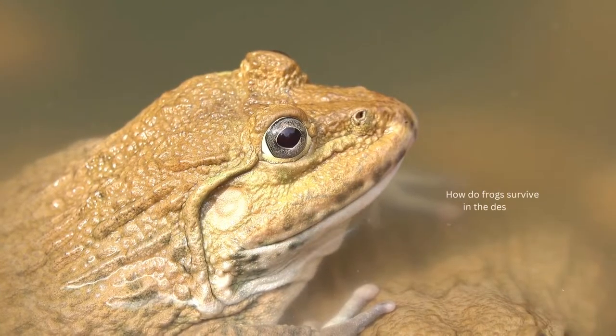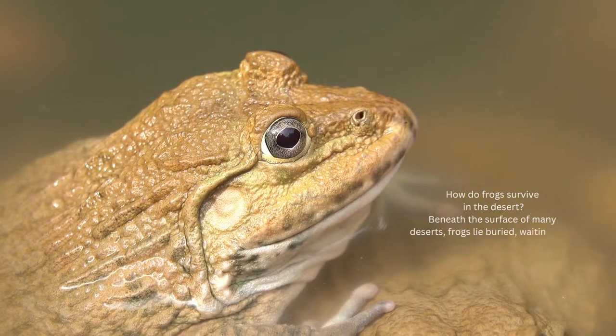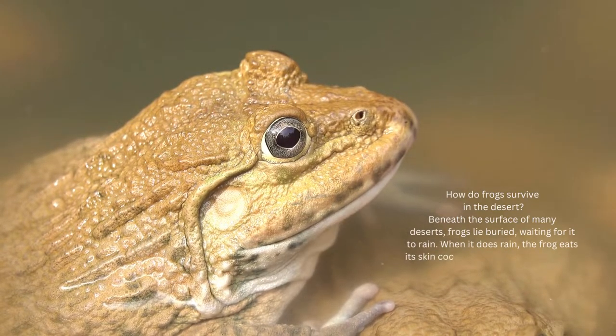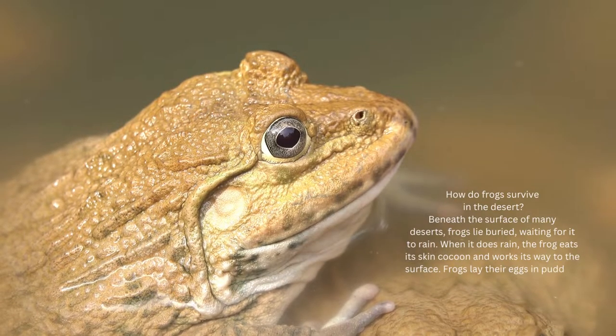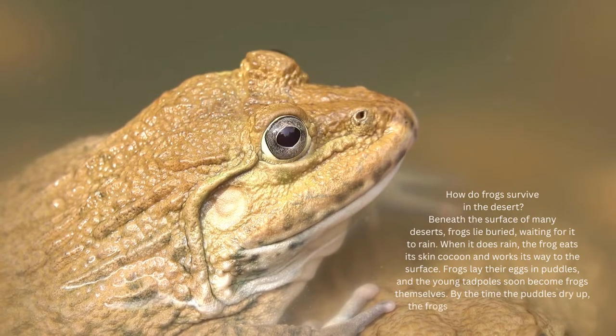How do frogs survive in the desert? Beneath the surface of many deserts, frogs lie buried, waiting for it to rain. When it does rain, the frog eats its skin cocoon and works its way to the surface. Frogs lay their eggs in puddles, and the young tadpoles soon become frogs themselves. By the time the puddles dry up, the frogs are safely back underground.